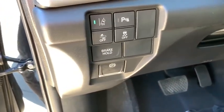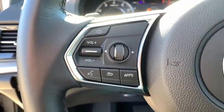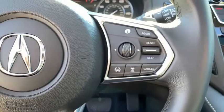Cruise control, auto-dimming rear-view mirror, floor mats, and keyless start. This vehicle offers reliability and good looks at a great price. So come in and take a test drive today.